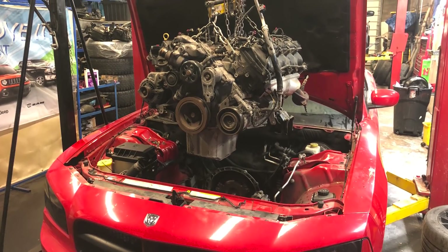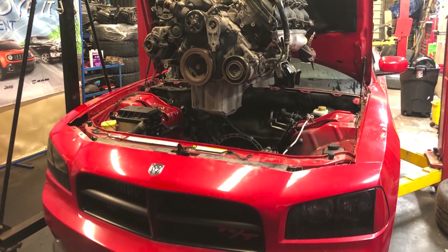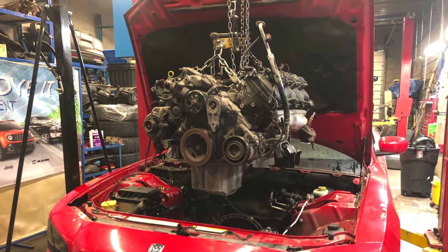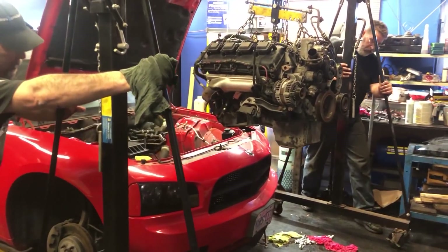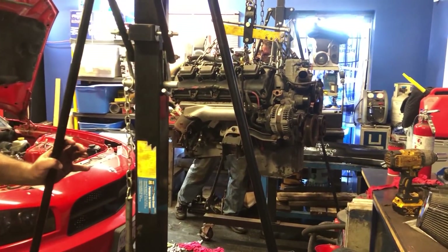Basically when you shut off the engine when it's too hot, you get a heat spike or heat soak and the temperatures actually rise after shutdown. The head temperatures are not even, and a valve seat could drop.